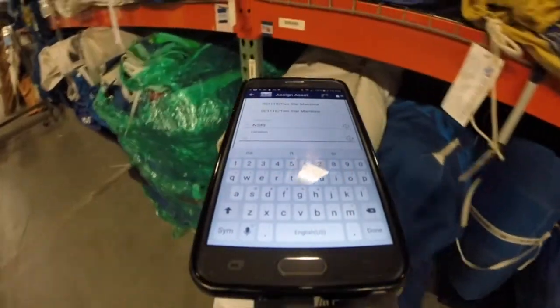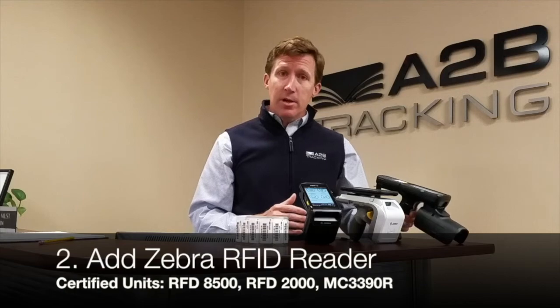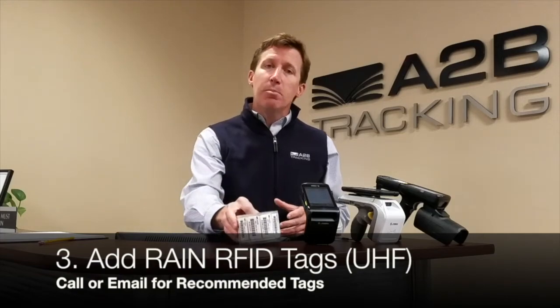Contact us to get your subscription started. First you'll need a software subscription that connects you to the A2B tracking cloud. Then you'll need a Zebra certified RFID reader along with RAIN RFID tags that you can apply to your assets to connect the software and track and manage your assets.